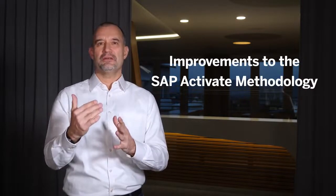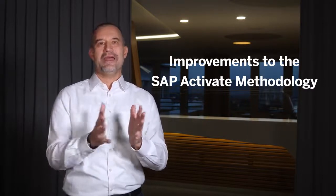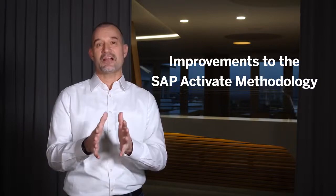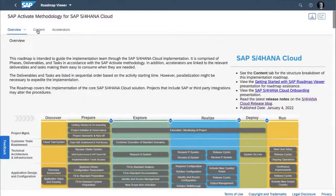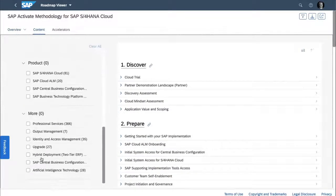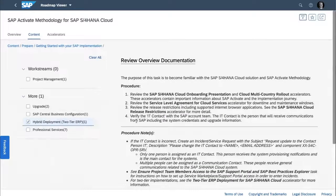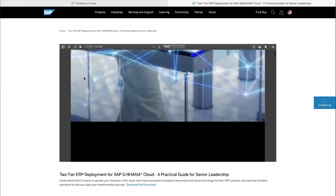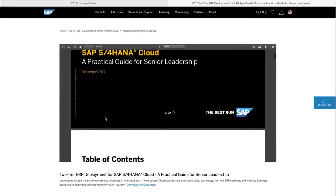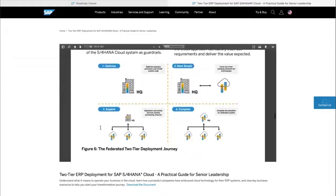Furthermore, as always, we keep SAP Activate up to date and aligned with the product to provide our customers with the best guidance for the SAP S/4HANA Cloud implementation. In this release we have added more coverage for the customer deploying two-tier ERP, and please check out the publication of the new white paper 'Two-Tier ERP Deployment for SAP S/4HANA Cloud' that provides a four-step path to public cloud. We invite you all to download this new asset on sap.com to learn how you can maximize your current IT investments while bringing your organization to the cloud.